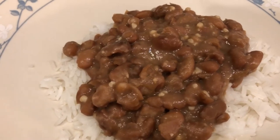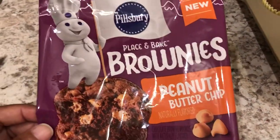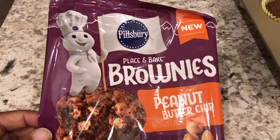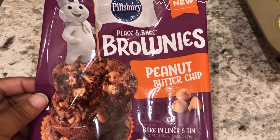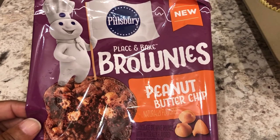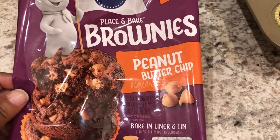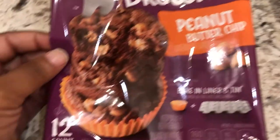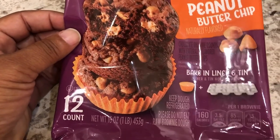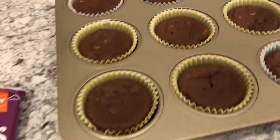For work tomorrow we are having an event where we needed to bring food or a dessert, so I am bringing these. I'd never tried them before today, but they were something I had in my fridge from a Kroger haul I did a while ago. These are place-and-bake brownies with peanut butter chips. They also had some without the peanut butter chips, but I like peanut butter so I got these. You get 12 of them in the package.